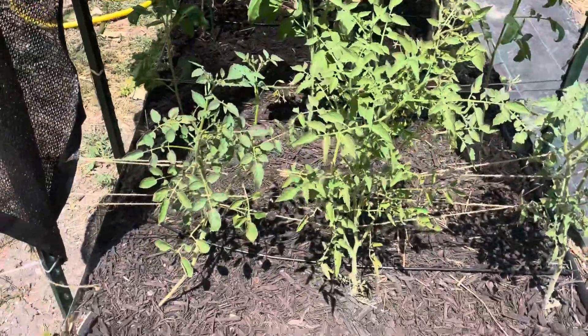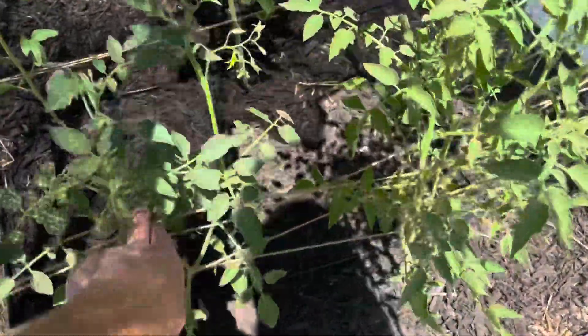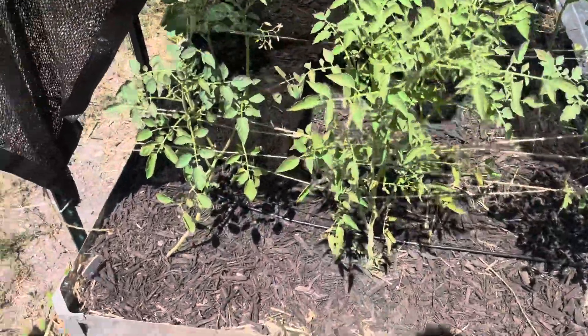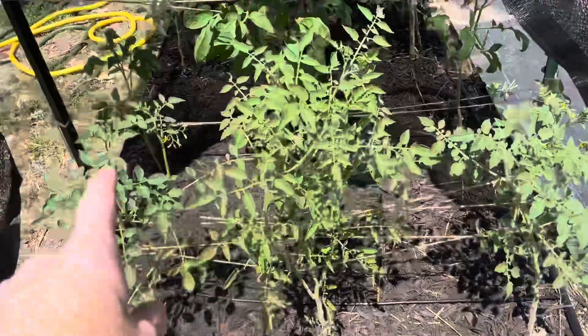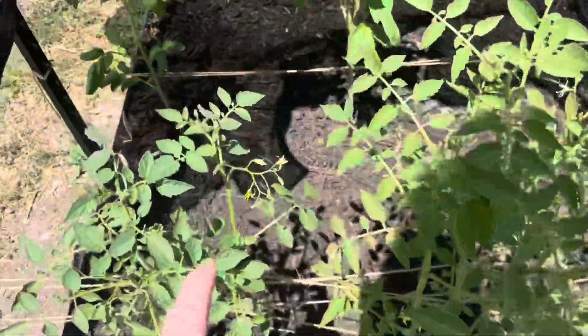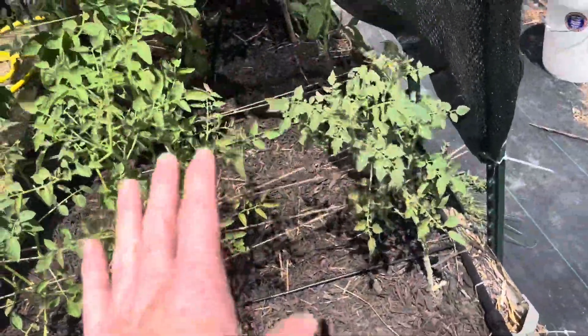Welcome back to the Daily Grind everyone. My tomatoes are doing really well today. This one seems to want to come over toward this one, so I probably need to put out another string here to keep it in place. But that's okay — they're all doing really well. We've got quite a few flowers coming forth, but none of them are producing yet.